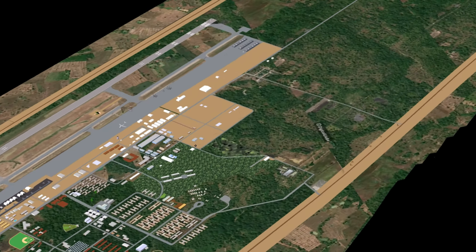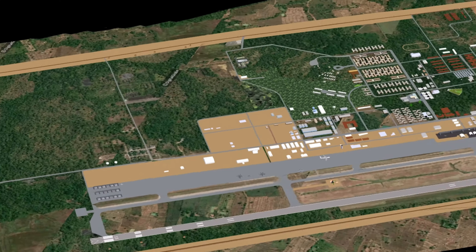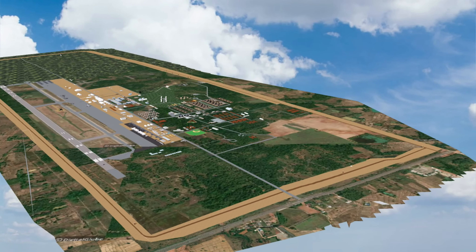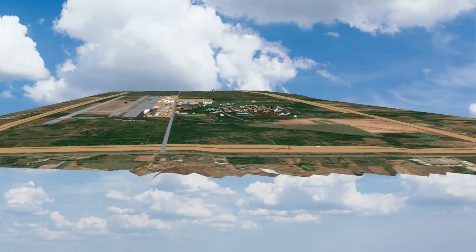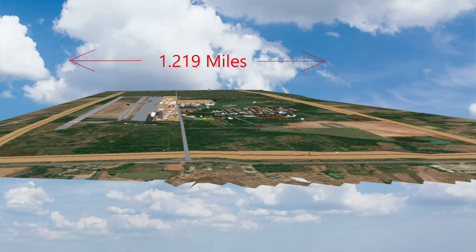Here's a photo taken in the early 60s showing the jungle being cleared for the runway. Judging by the shadows, it appears to be looking from north to south. It wasn't long before the base started coming together, as you can see in this photo of the south end of the runway. Note that the roads are still dirt.